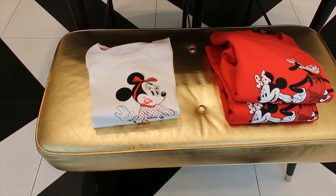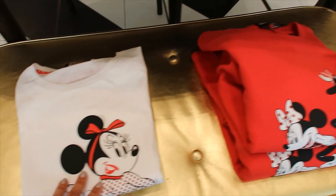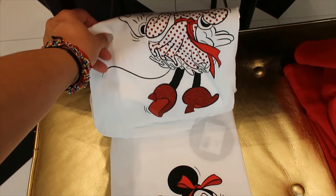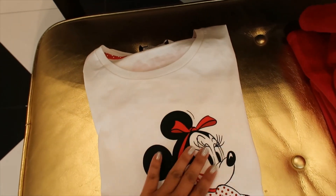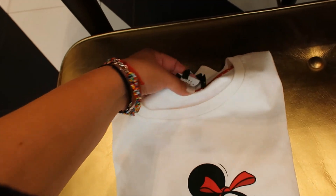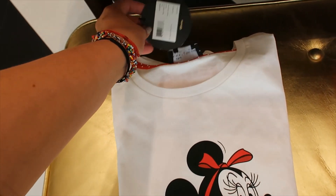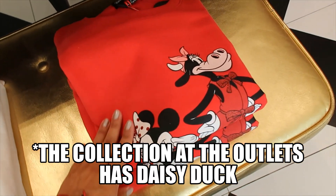They have a couple of shirt options — one t-shirt and one sweatshirt option. The t-shirts, I don't want to open and extend it, but I think that's enough for you to see it. The shoes are glittery. Oh my goodness, that's so pretty. Let's see if I can find a price for this one. It is $78. And then the sweatshirt is red, as you can see.